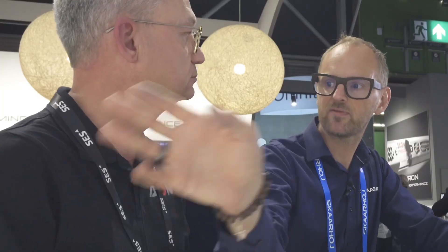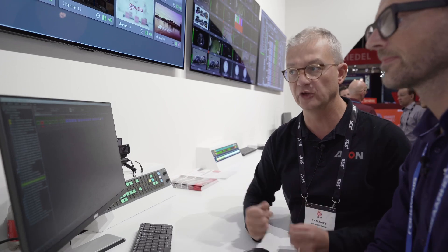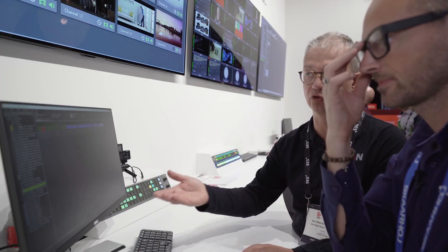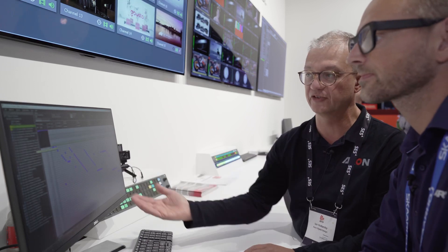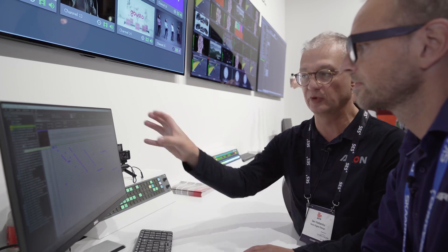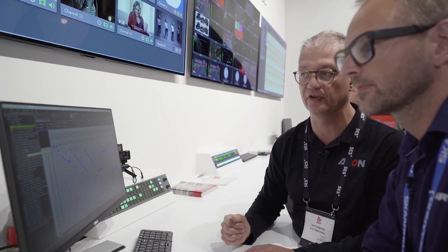So you have a soft interface and a hard interface, and the user is able to configure those buttons however they want to control whatever device is within the Cerebrum ecosystem. In this demonstration setup we're simulating a physical router on the system, so we see the cross-point status and when we make changes we can see how that interacts with the physical devices.